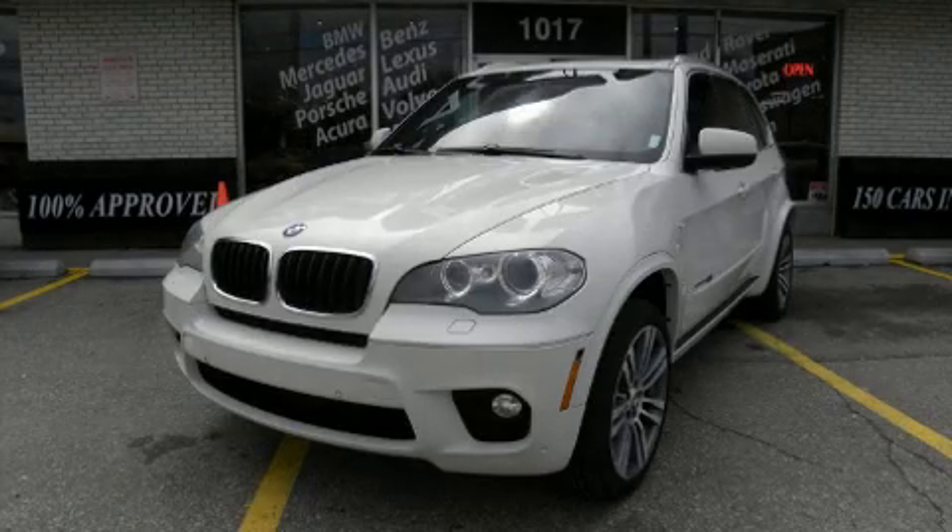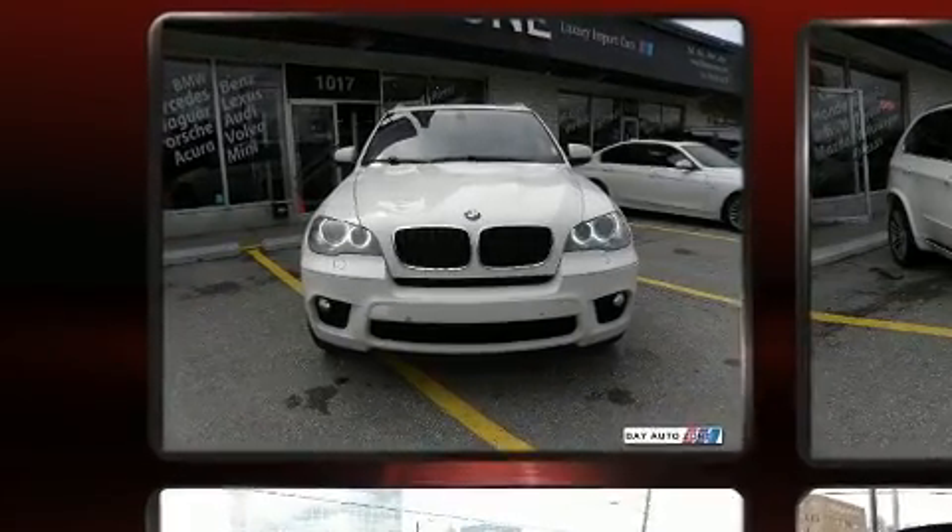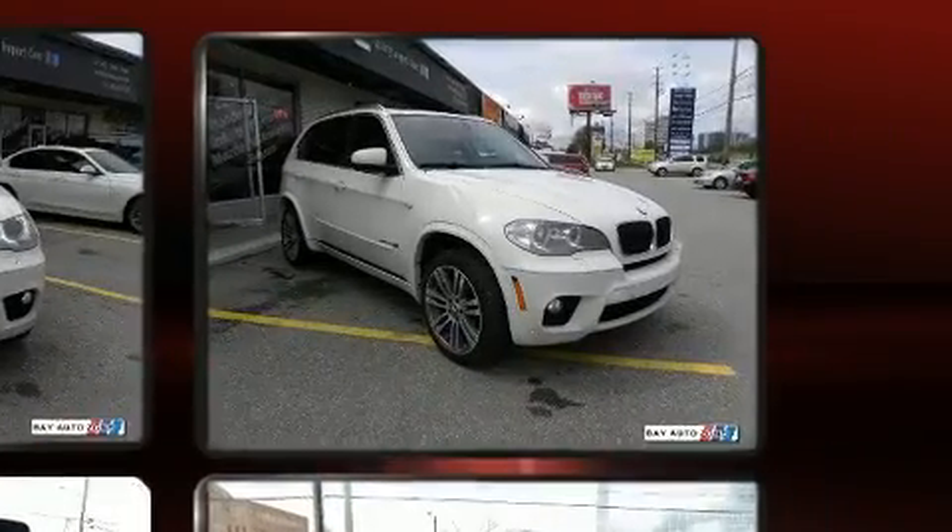Take command of the road in the 2012 BMW X5. Smooth gear shifts are achieved thanks to the refined six-cylinder engine, and for added security, dynamic stability control supplements the drivetrain.